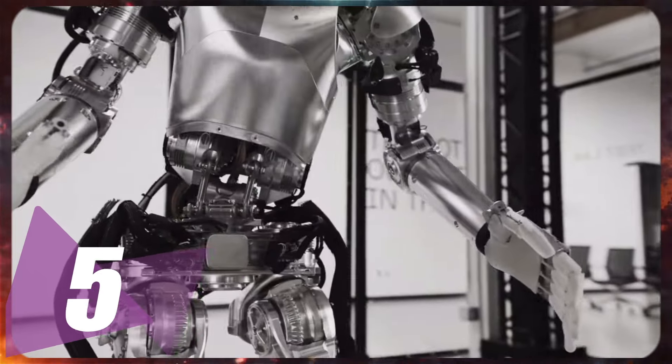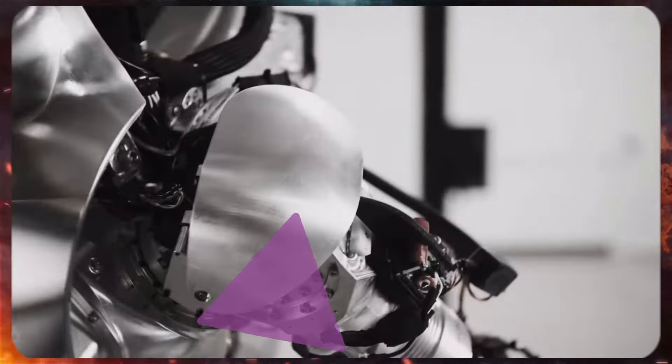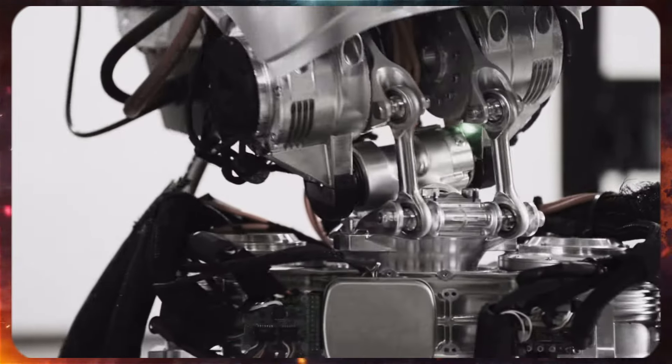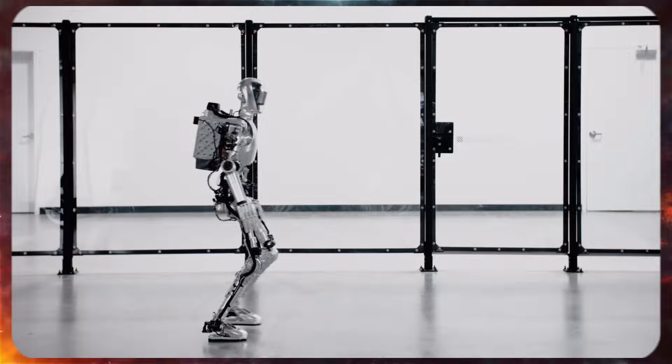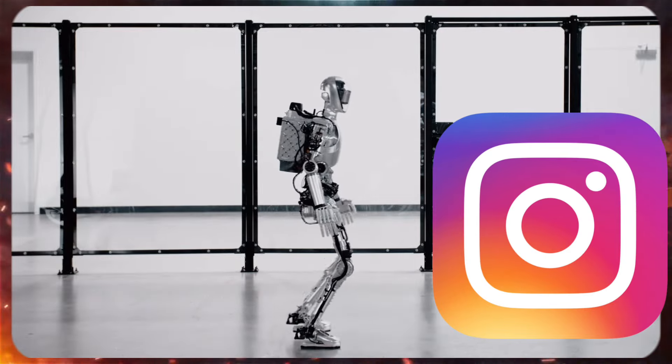For number 5, there's this AI robot by Figure. It's probably something you haven't seen before. It's skinny from the side, but when it turns around, it's kinda thick. Perfect for those Instagram influencers, right?